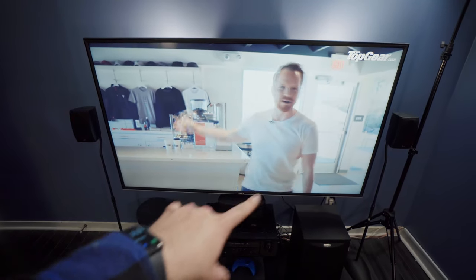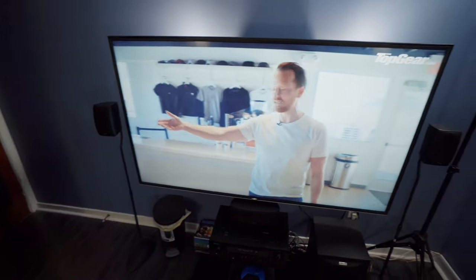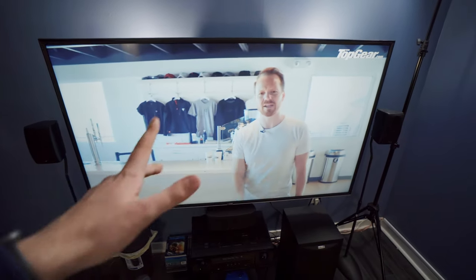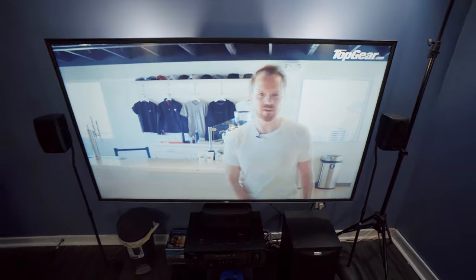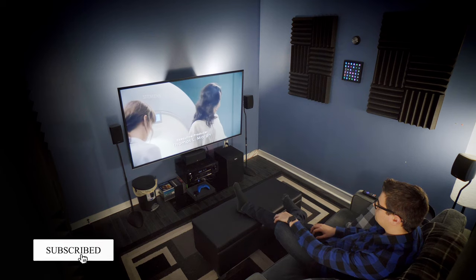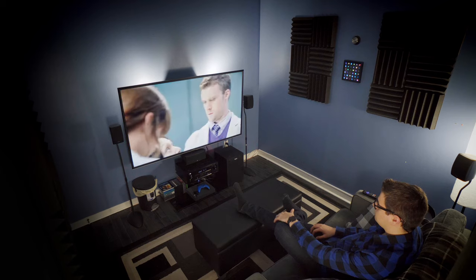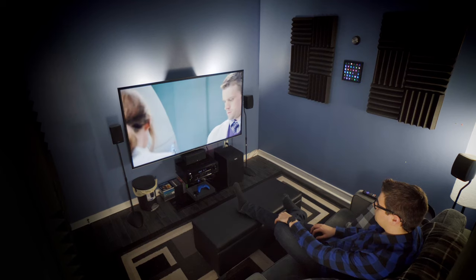The speakers are Polk Audio home theater in a box speakers, essentially. They're not terribly expensive — I got them for a hundred bucks used, super cheap. One of the reasons I went with them is because they are really, really loud for this tiny room. This is a nine-foot by nine-foot room, so for five speakers plus a subwoofer, this is pretty much all I need.